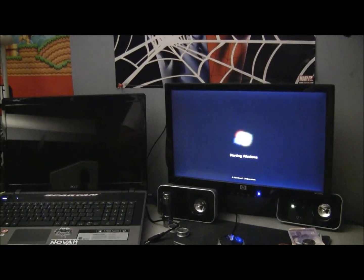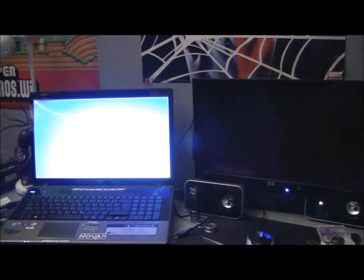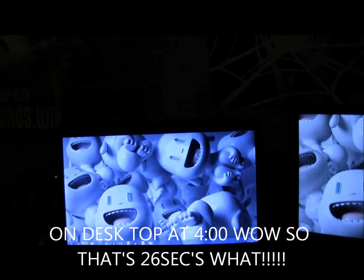So technically, we are up and running, my friends.